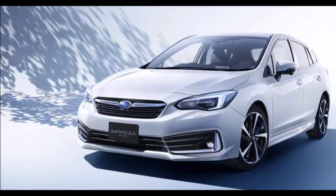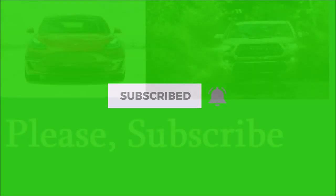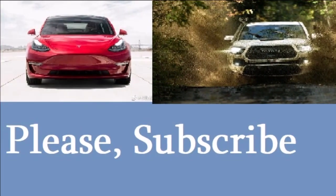Thanks for watching. Subscribe to our channel, like this video, and let us know what you think in the comments. Have a wonderful day.